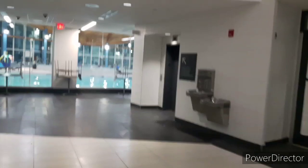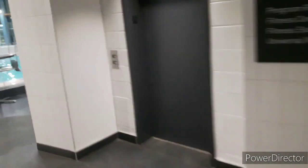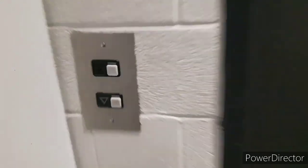All right, this is the elevator at the River Grove Community Center, Mississauga, Ontario. And we have a Schindler elevator to ride.